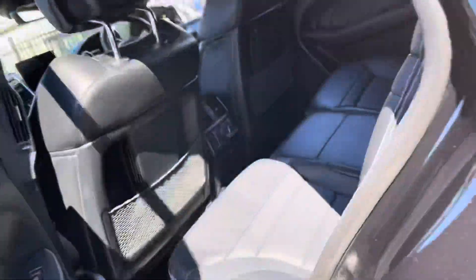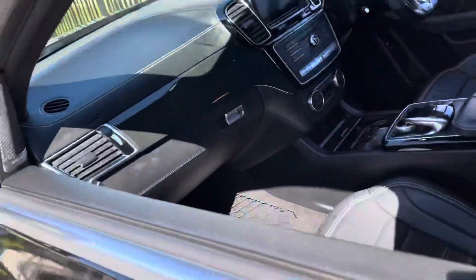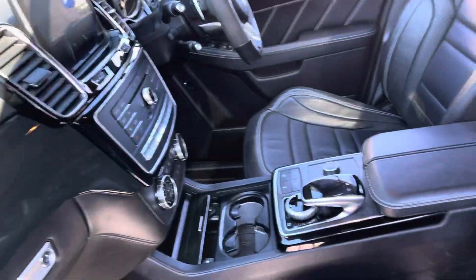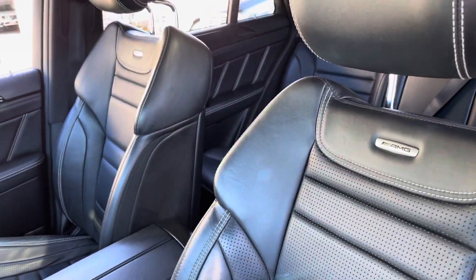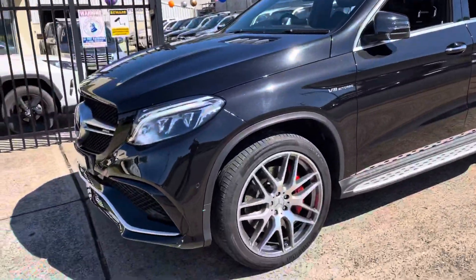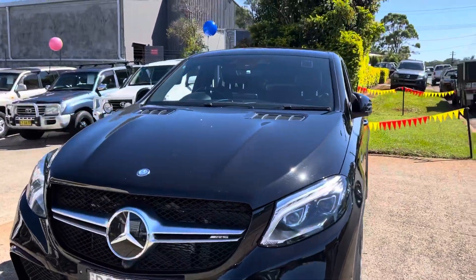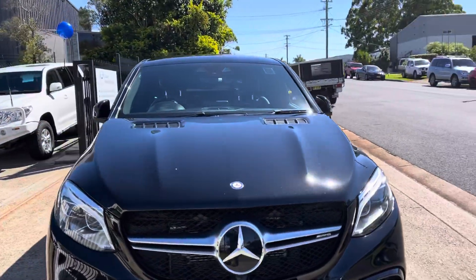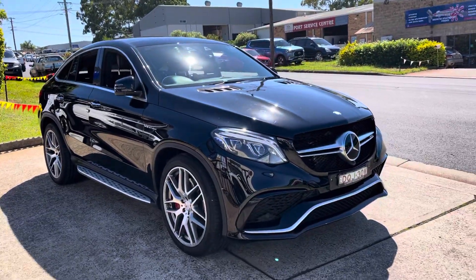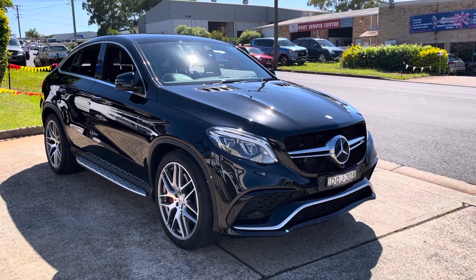We invite you to come and inspect this car — you'll certainly be more than impressed. It is one of the world's most desirable SUVs. Never mind your Lamborghinis — please come and have a look at this Mercedes AMG GLE 63S. Inspect it, you'll be more than impressed. Of course we will naturally look after you. See you soon!